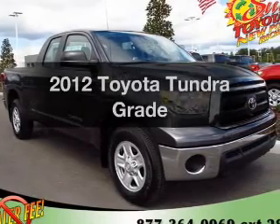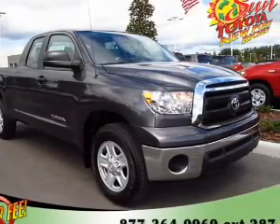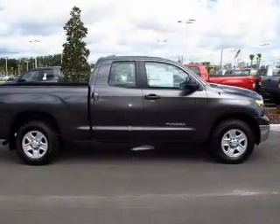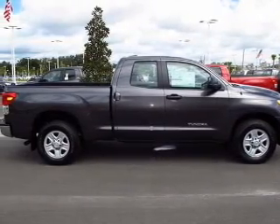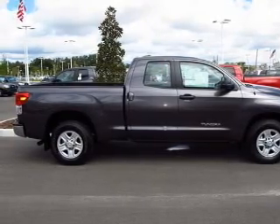Imagine yourself in this 2012 Toyota Tundra. If you're looking for a first-rate auto, this one could be yours today. With a powerful 8-cylinder engine that responds smoothly to its 6-speed automatic transmission, the anti-lock braking system will keep you safe on the road.